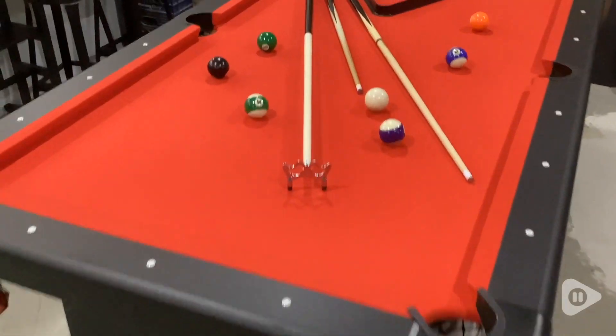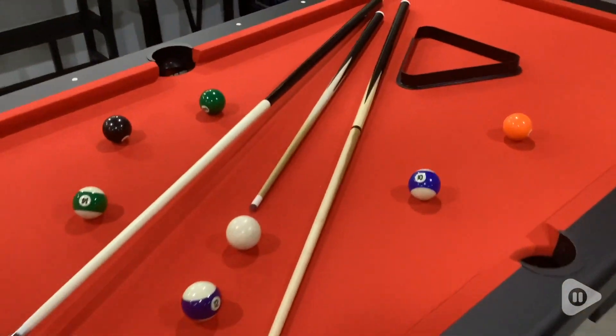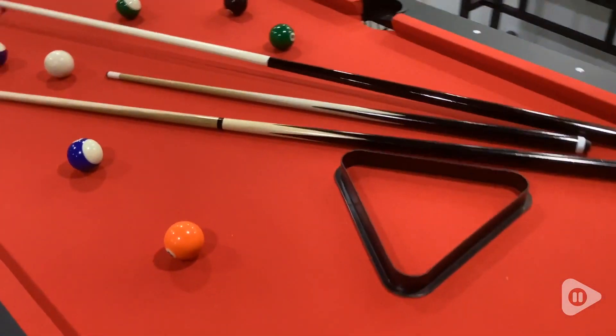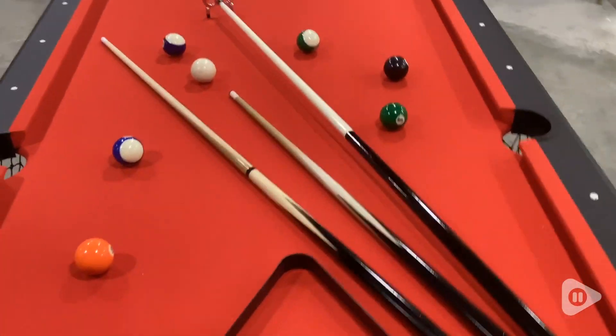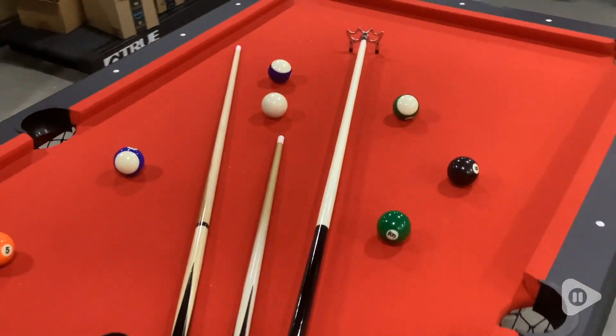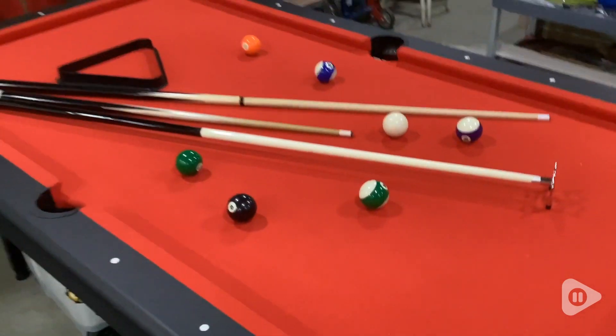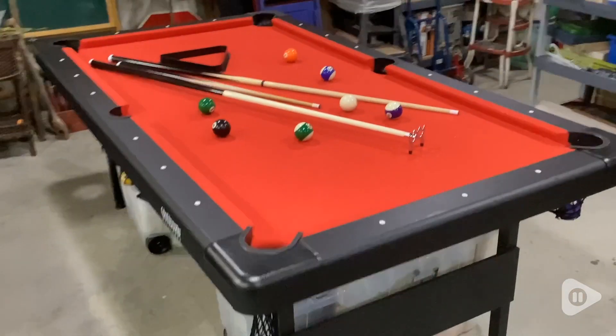It comes with everything that I need to have a wonderful game and have fun with my family. I really think that kids love it too because it teaches them to think. It teaches them how to have a strategy, and its size is perfect because at 6 feet it makes it very convenient for small spaces.